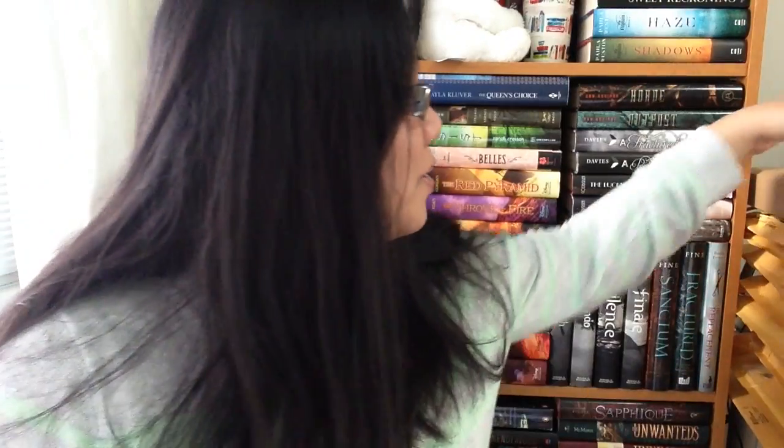Hey book nerds, I'm here with my unboxing — and when I say unboxing I mean literally no unboxing, because I opened them all. This is the edition where I actually opened up pretty much all of these packages. I don't even know how I ended up getting so many. Let's get started.